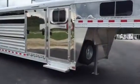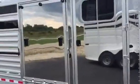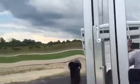Stainless steel nose and sides. The dress room has carpet and all kinds of hooks. Got a nice big camper step.